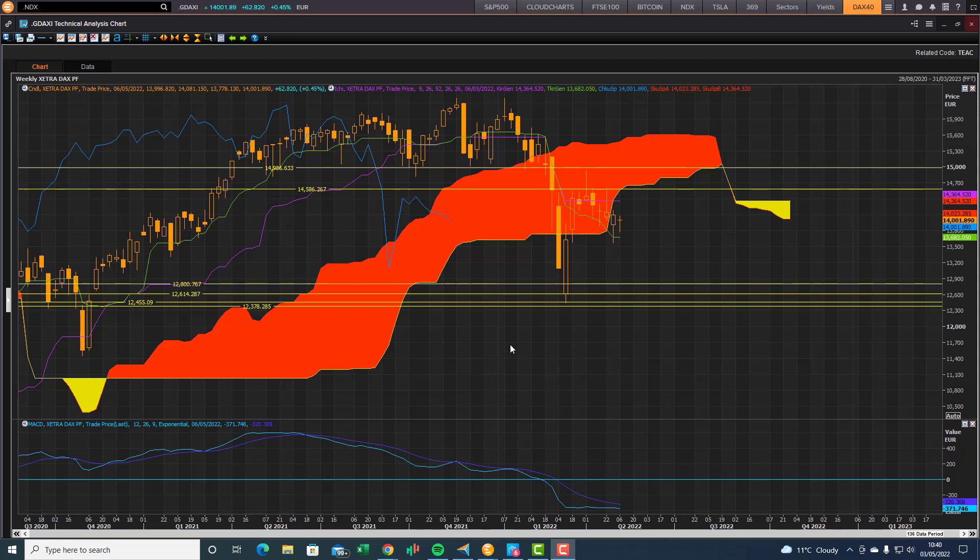The last couple of weeks we had a fantastic rebound from old cloud chart support levels. There's a whole cluster of support here — previous lows and top end cloud chart support levels as well as bottom end cloud chart support levels. Then the DAX managed to break through the bottom end of the cloud, only to run into resistance of old cloud chart resistance zones and previous support zones which are now resistance zones.